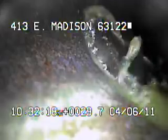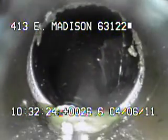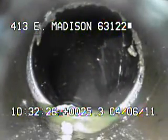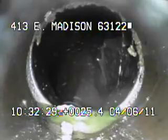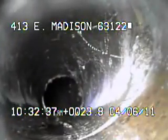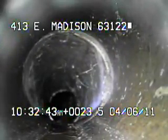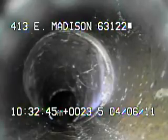I'll continue to record as I come back. Right here at the first connection you can see the water is coming into this joint. Right here you can see water coming into this joint also. We're upstream of that joint and as you can see there's virtually no water running through the pipe.